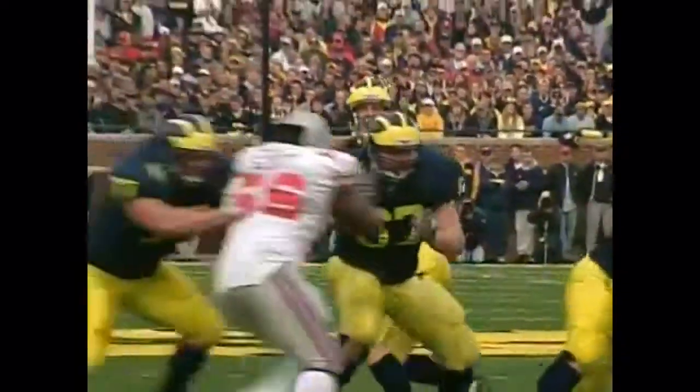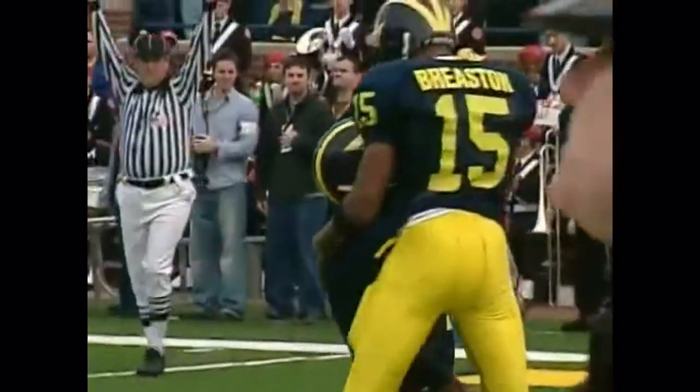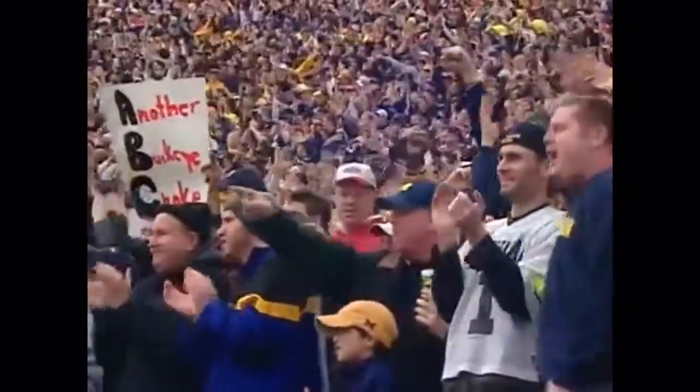Three wide outs. Perry the only setback. Navarra to throw. Has time against the blitz. Firing on a post — Edwards, he's got it. Touchdown Michigan! A record tyre for John Navarra, 23 yards out for the score. And it's 20 to nothing.